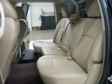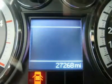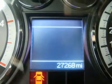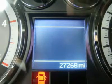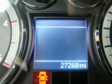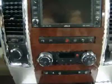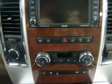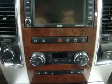One owner, clean Carfax, very very clean inside and out, runs and drives excellent. This is one of the sharpest 2011 Dodge Ram 2500 crew cab short box three-quarter-ton trucks on our lot, with an awesome brilliant black over gold two-tone paint scheme.